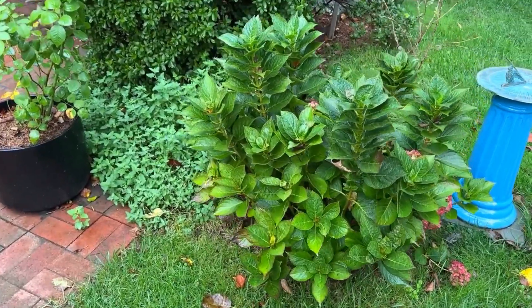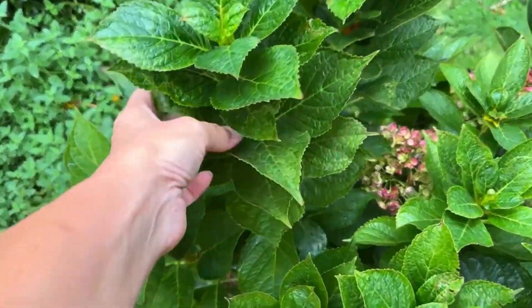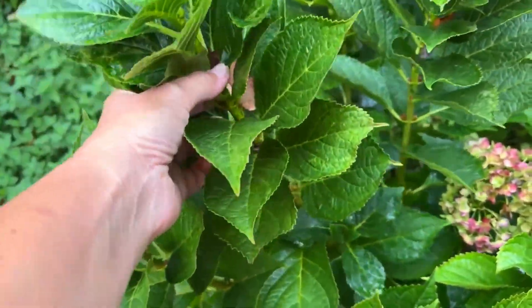Inside every plant there is a hidden river bringing water and nutrients upwards. Without this river, without this movement of water, the life stops and the plant dies. So what is it? It is transpiration — where the plant moves water upwards, moving nutrients with it, opening stomatas which take part in collecting sun rays, and keeping the plant cool.